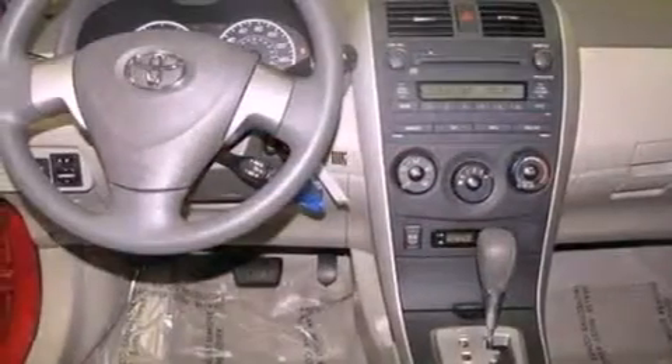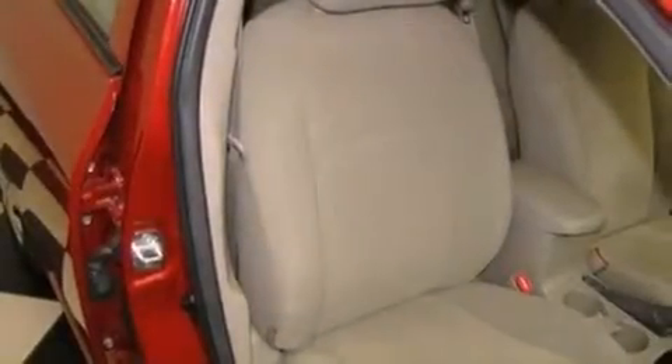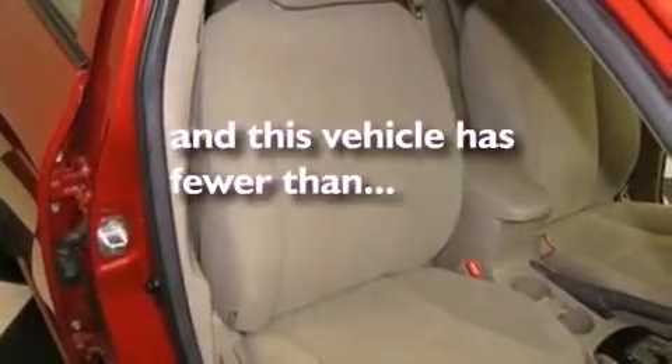Its top features include air conditioning, cruise control, a rear window defroster, a premium sound system, traction control, an anti-lock braking system, side impact airbags, a CD player, and this vehicle has less than 15,000 miles.